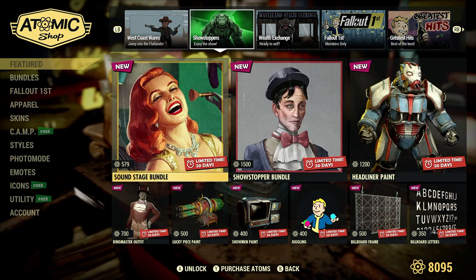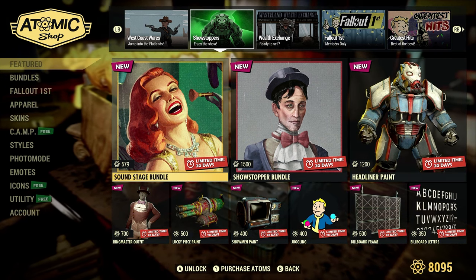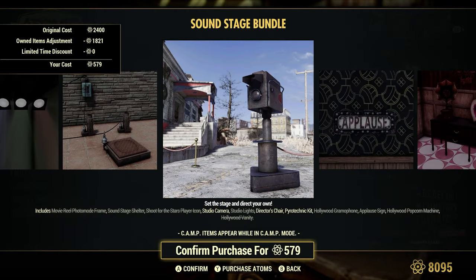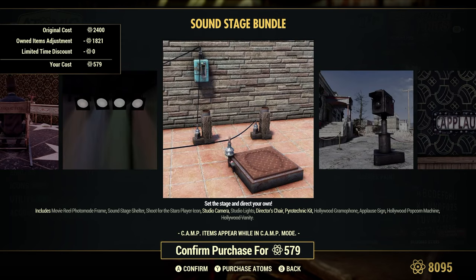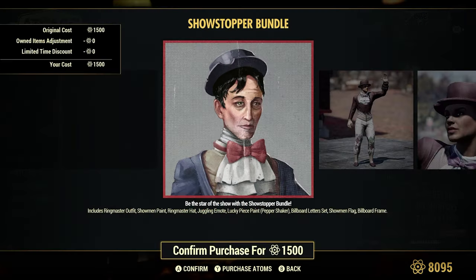Show Stoppers — enjoy the show. These two are kind of the same; we just went over the Soundstage Bundle. That's kind of weird how they have that set up — I wonder if that's just me. Let me know in the comments. It just seems a little bit different than what it usually is.